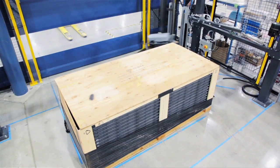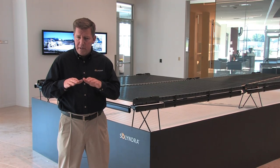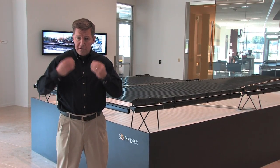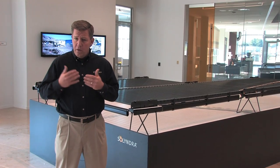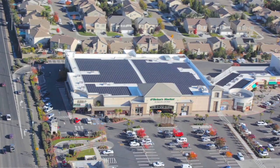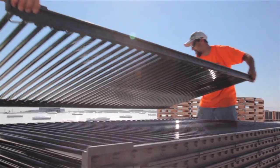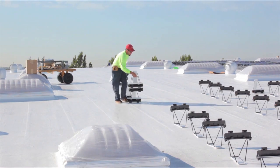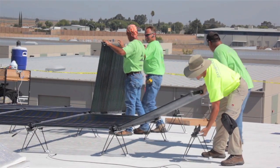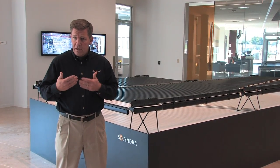Our goal is not to compete so much on panel price. Clearly we have to lower our panel price to stay in the competitive range. But when you look at the balance of system costs and the actual cost of the electricity coming off the roof, we are competitive now and will continue to be competitive because of our ability to go in quickly with low installation costs, without tools. So the installations go in very fast and very economically — we compete head-to-head.